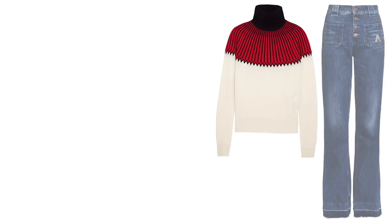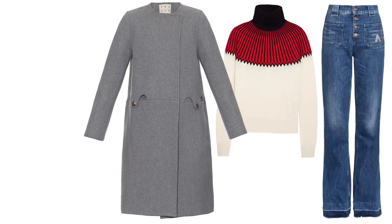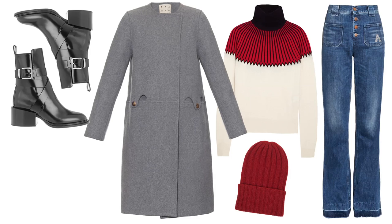For a day of shopping, opt for a knit sweater, high-rise jeans, and your winter coat. Add your beanie, leather boots, and a sleek carry-all.